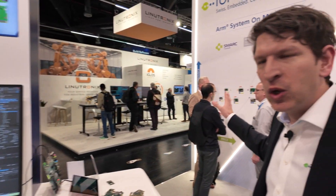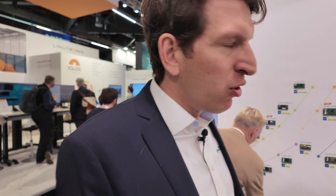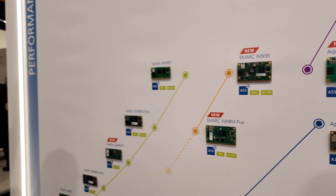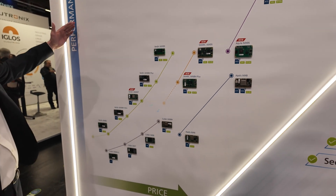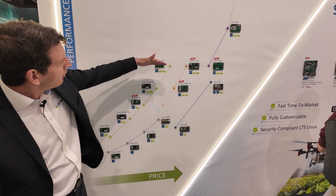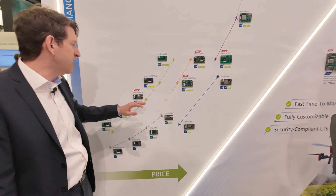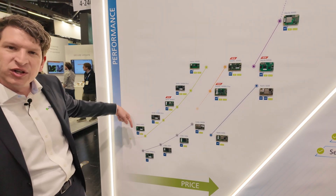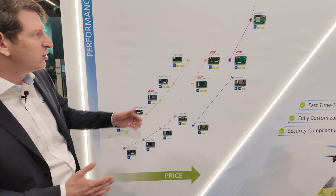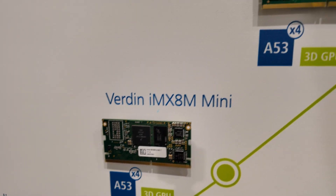Here you can see our lineup of our latest system-on-modules — simplified so it's not all of them, arranged so you see a little bit of price-performance. One line is a family: for example, our Verdin family — all modules are pin compatible. So you can choose: do I need an NPU, a 3D GPU, more or less RAM, more or fewer cores? You can seamlessly scale, and that also works on the software side. You can even move from a TI to an NXP to a TI again — it's all open.